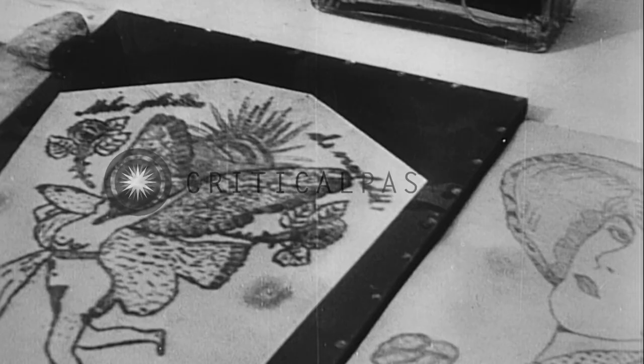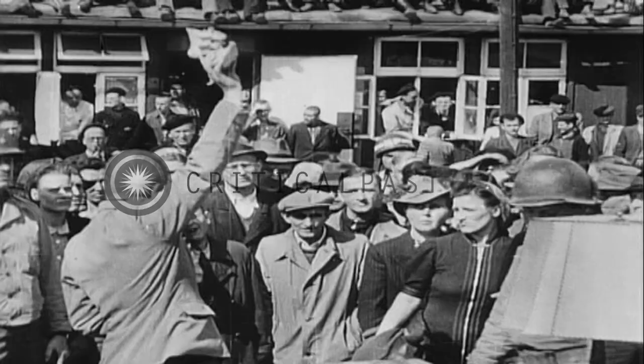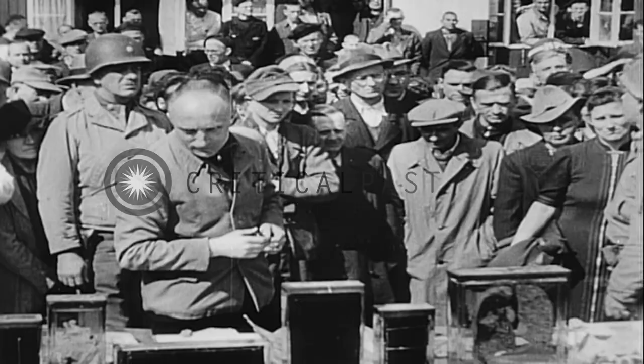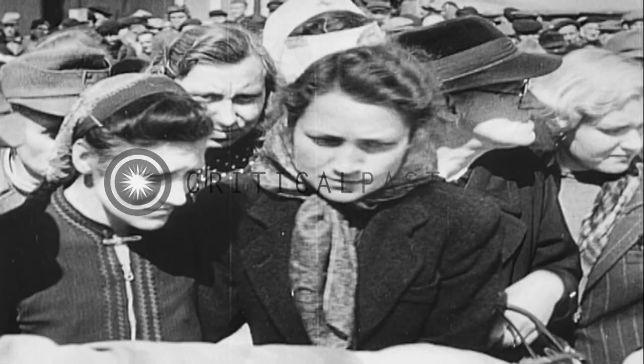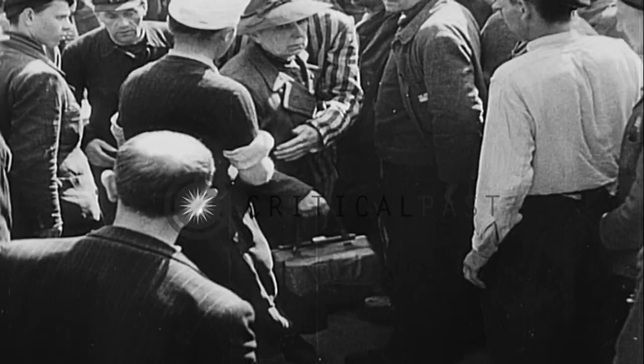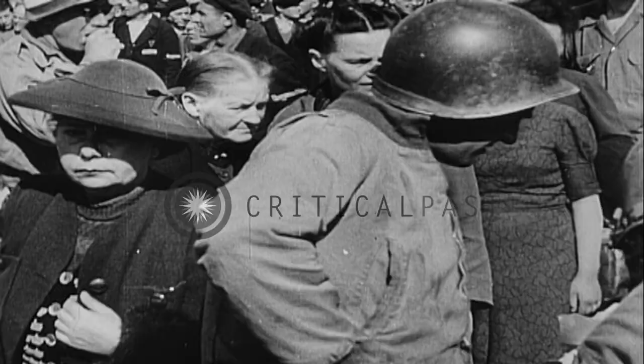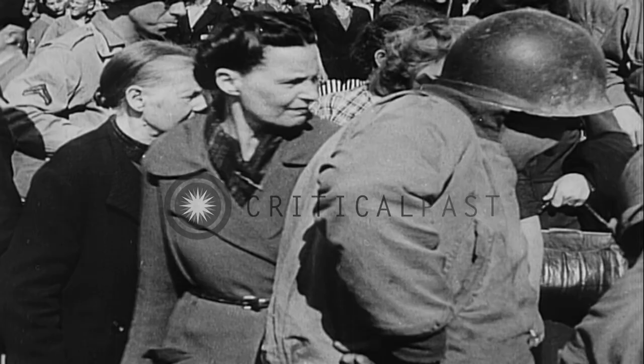There are two heads which have been shrunk to one-fifth their normal size. These and other exhibits of Nazi origin are shown to the townspeople. The camera records the changes in facial expressions as the Weimar citizens leave the parchment display.